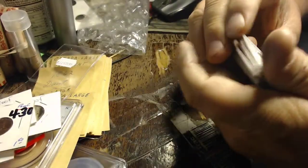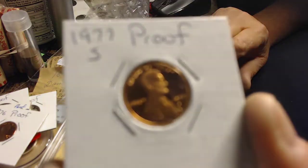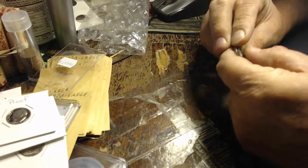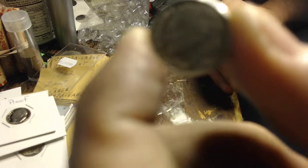A 76S proof quarter, a 77S proof, and a 77S dime. That's about it for today's winnings. In my coin roll hunting yesterday I got four halves: a 58 Benjamin, a 64 Kennedy, and two 68 Kennedys.